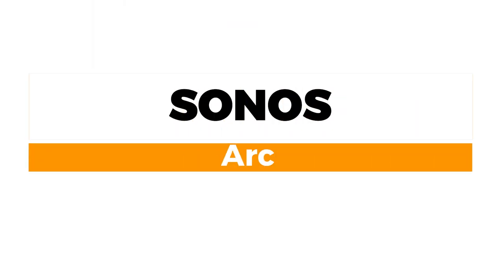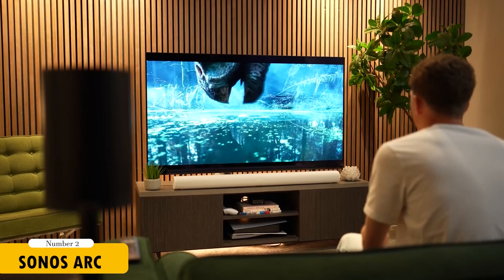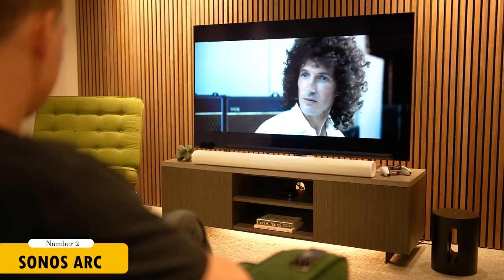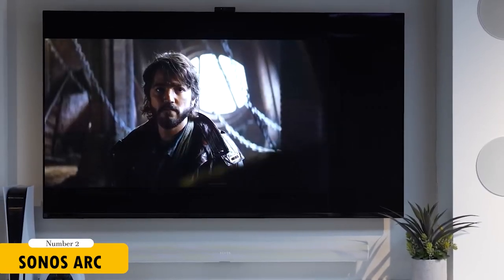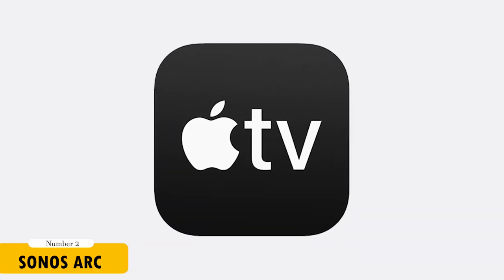Moving to the music enthusiast, the Sonos Arc takes the top spot. This soundbar is a hit among music lovers for its ability to stream from a wide range of services and its impressive 11 built-in speakers. The Sonos Arc utilizes Dolby Atmos technology to create a precise three-dimensional soundstage, making your music and movies come to life. If you're looking to expand, you can pair it with the Sonos Sub or Sonos Rear speakers for a more immersive experience. It also offers convenient control with the Sonos app, voice commands, and Apple AirPlay 2 compatibility.